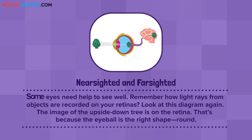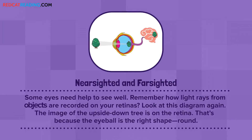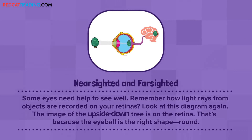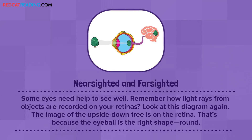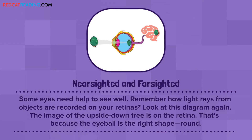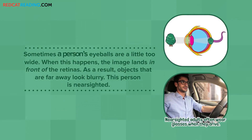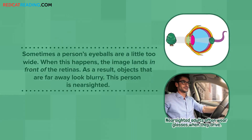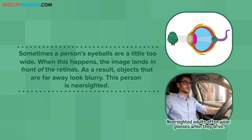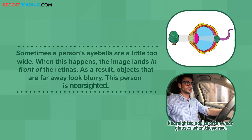Nearsighted and Farsighted. Some eyes need help to see well. Remember how light rays from objects are recorded on your retinas? Look at this diagram again. The image of the upside-down tree is on the retina. That's because the eyeball is the right shape — round. Sometimes a person's eyeballs are a little too wide. When this happens, the image lands in front of the retinas. As a result, objects that are far away look blurry. This person is nearsighted.